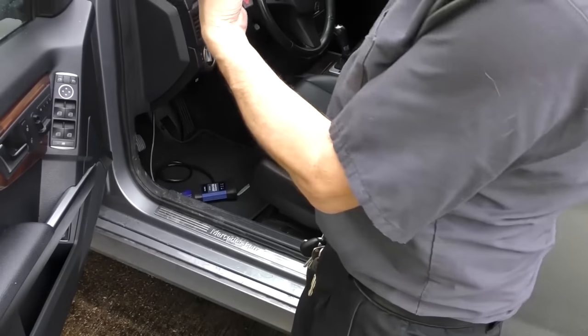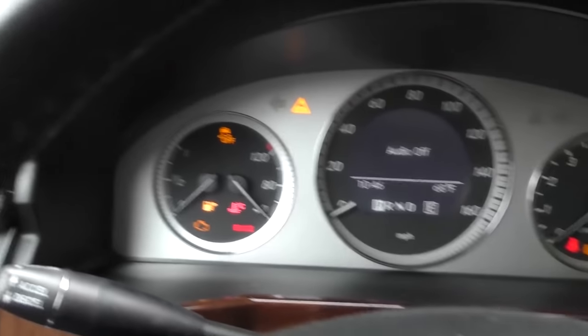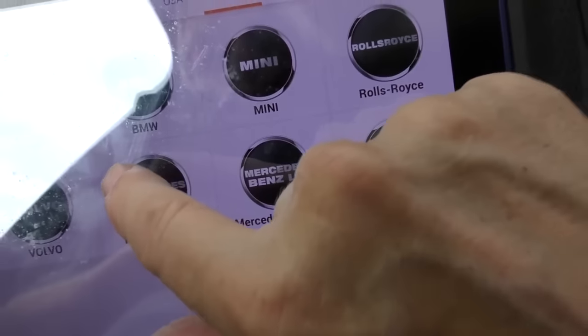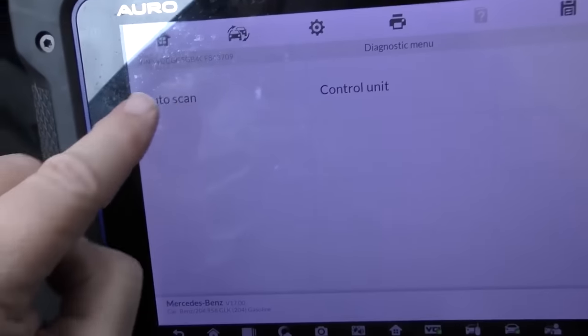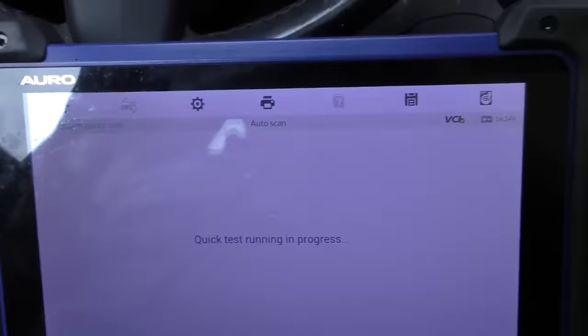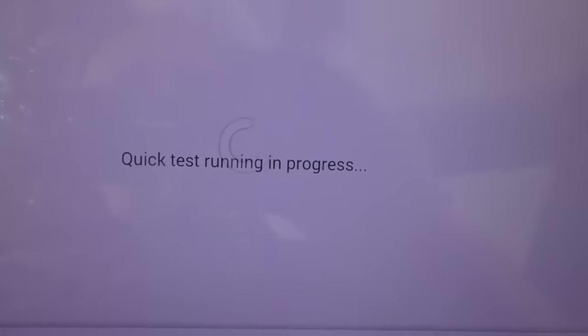I'm going to scan it because the customer wants me to check it out with my fancy scan tool to see what's going on inside electronically. We plugged it in, turned the key on - the idiot lights are on but the car's not running. We push the Mercedes Benz button and away we go. It takes a while just to initialize the system, which pretty much shows you the complexity of these Mercedes - they are uber complex. Their idea of quick and mine are two completely different universes; I guess they mean quick in terms of geological time.